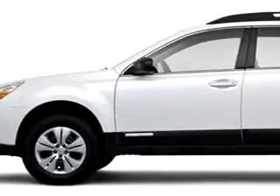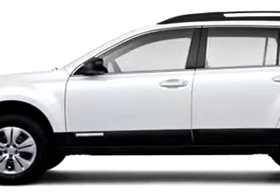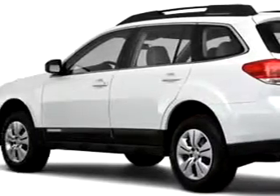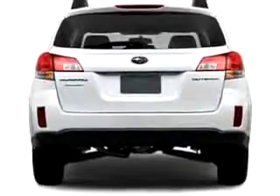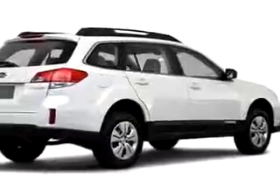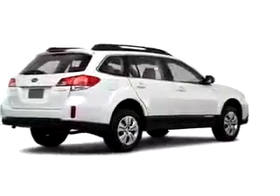Check out this 2010 Subaru Outback, equipped with a 4-cylinder engine. Enjoy this great car with features like Cruise Control, Emergency Trunk Release, Split Bench Seats, Split Folding Rear Seat, Power Steering, Power Door Locks, Power Windows, and much more.